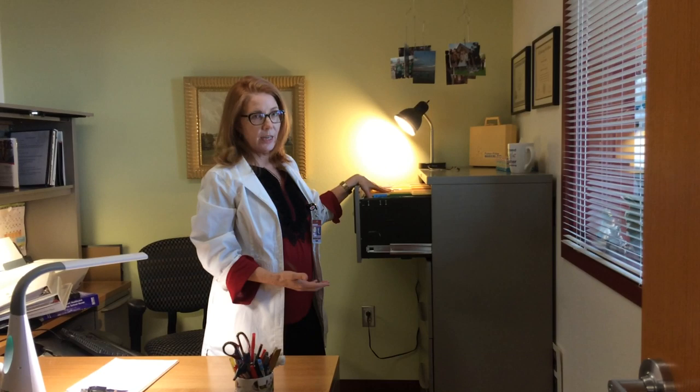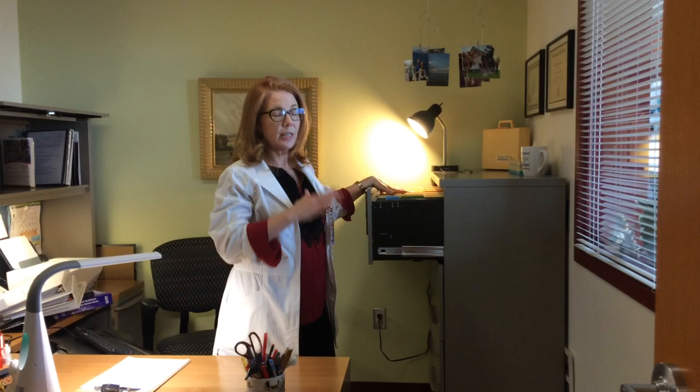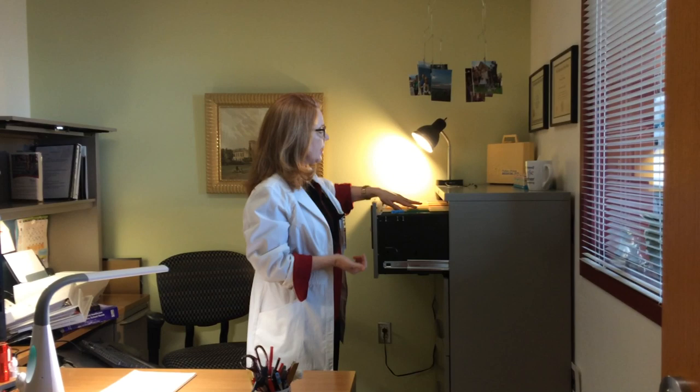All of our kids who come to our school have a health file. There's a cumulative file kept somewhere else that has their educational records, but this file has their shot records, screening information, and any relevant health information I may have on that child.